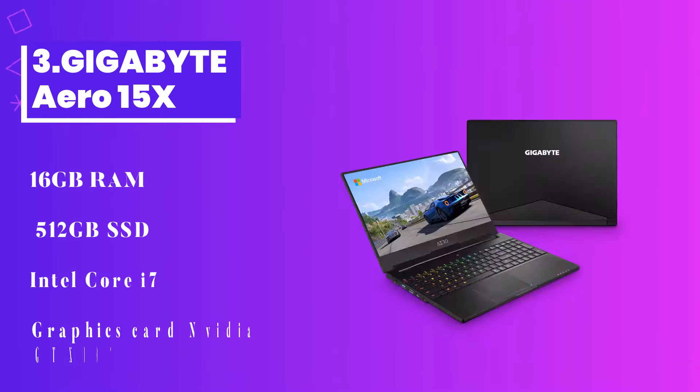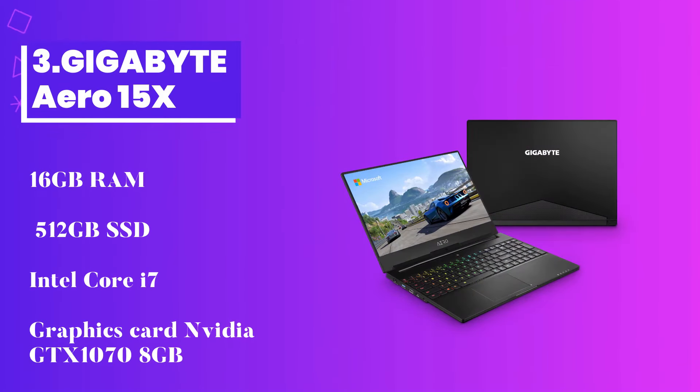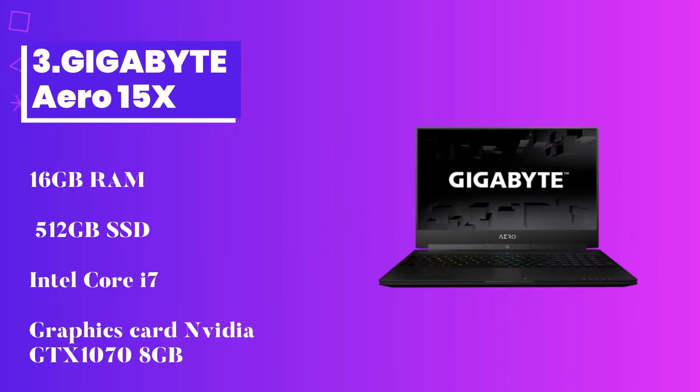Number 3: Gigabyte Aero 15X. Next on the list is the Gigabyte Aero 15X, and you will love everything about this laptop. The display size is 15.6 inches and it comes in a slim design made of an aluminum body. The display screen is anti-glare, so it won't affect your eyes even if you are working for longer hours.